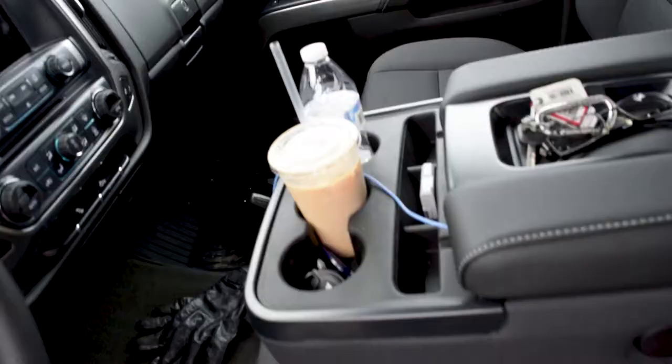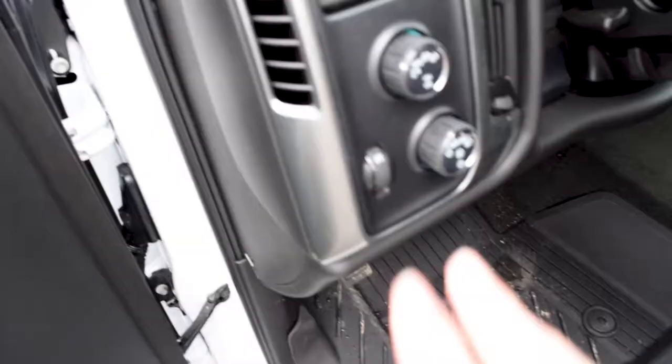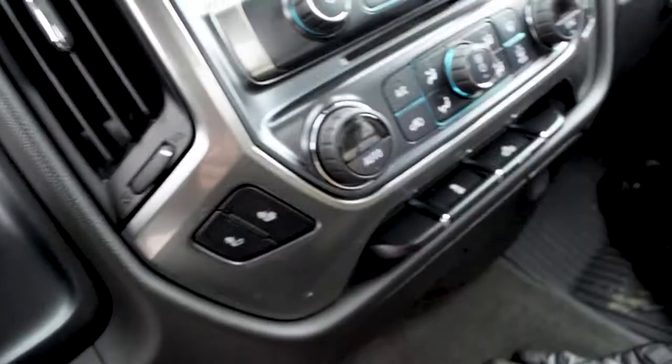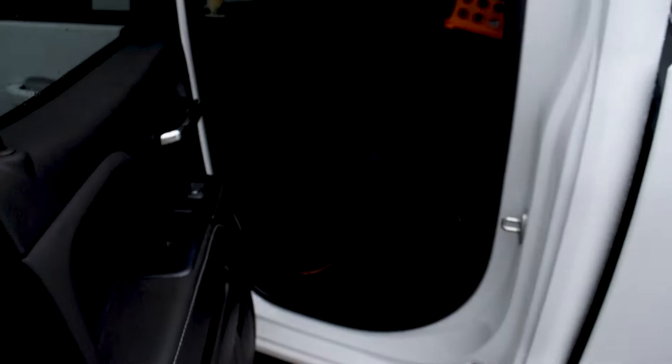Had the truck for about a week — it's definitely lived in already, with work gear in the back. Cloth seats, automatic four-wheel drive — that's kind of nice. Got the heated seats, got the full eight-inch touchscreen, and this thing has plenty of storage. There's the back seat — a little bit smaller than I would like. I had a double cab truck before in my Ram and I definitely think the rear cab was a little bit bigger. But all in all, pretty sweet truck. I'm super pumped.